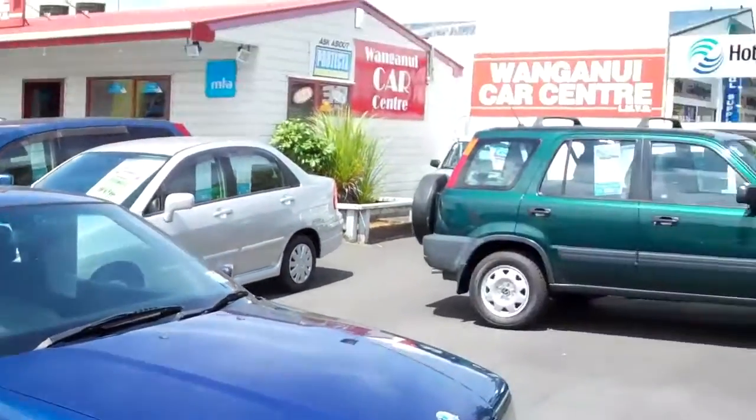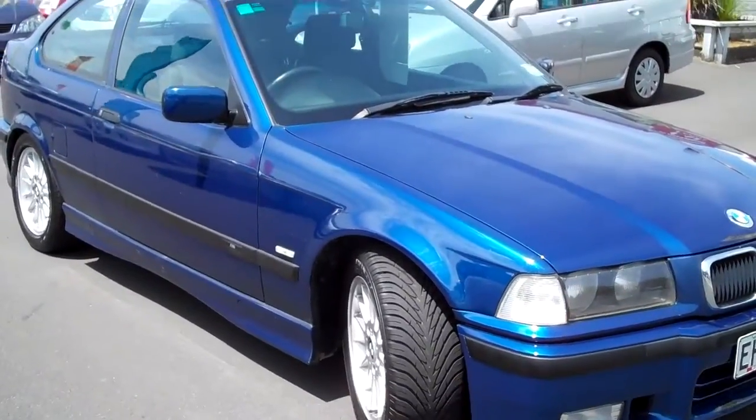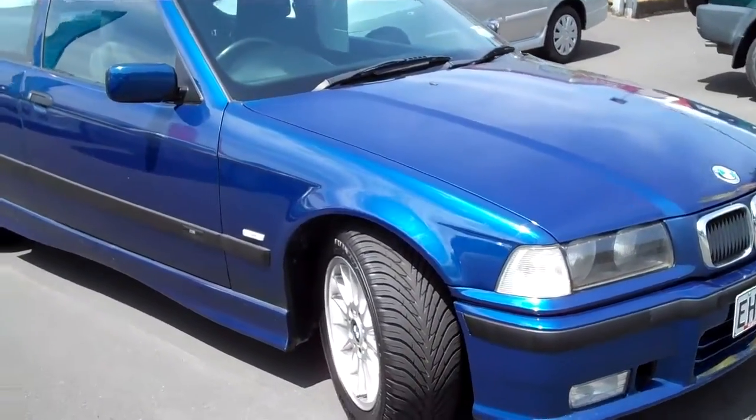I'm at the business Whanganui Car Centre here at 422 Victoria Ave in Whanganui, and in front of me I have a 2000 BMW 318 Ti M Sport.